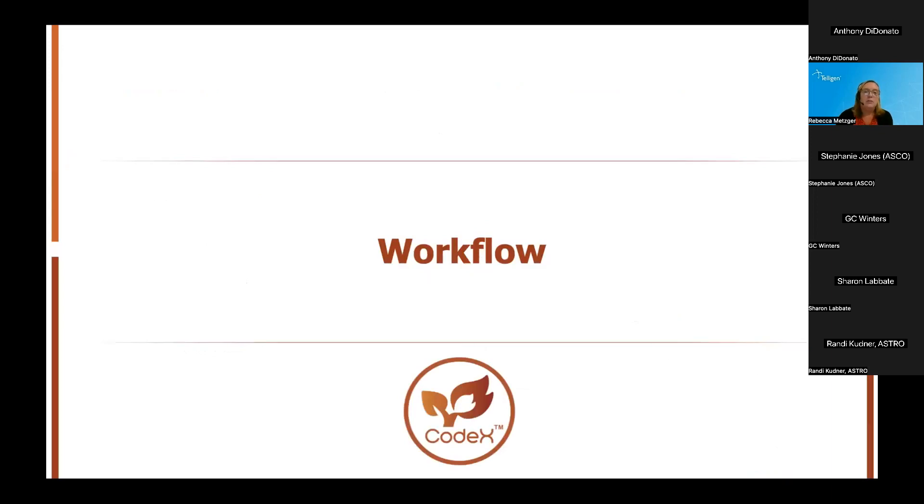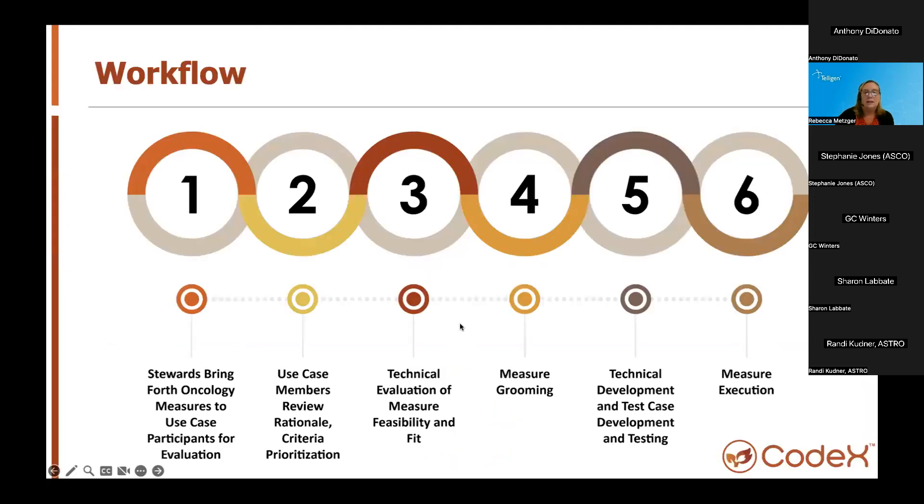The next thing is the workflow of the use case team — how we go through processes for identifying measures and actually working to author and specify them. This graphic provides a visual workflow we follow as part of this use case. First, we look for measure stewards to submit measures to the use case team — in this case, ASCO and ASTRO. These may be existing digital measures or new measures with only text narratives. We perform an initial evaluation for measure fit, applicability, population criteria, and prioritization.